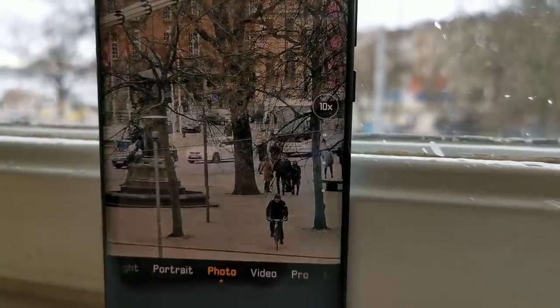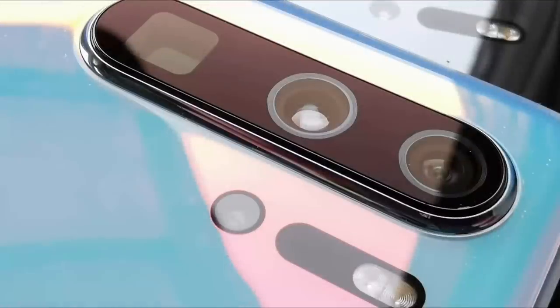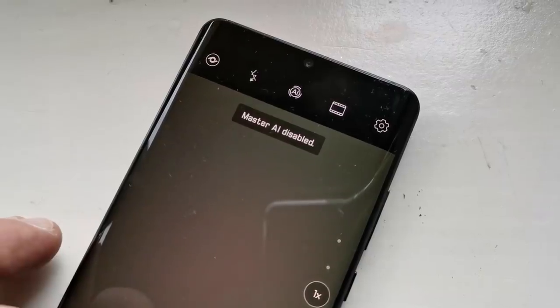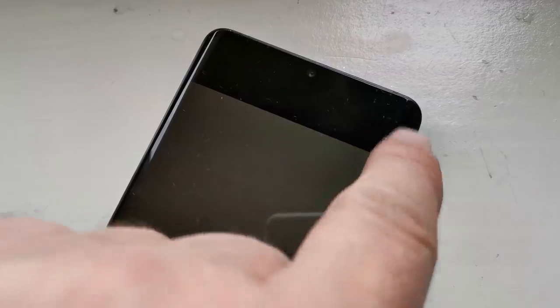Czwarty aparat, ten taki malutki pod diodą LED, służy głównie jako czujnik. Kamerka Time of Flight mapuje otoczenie, ustalając odległość od fotografowanych i filmowanych powierzchni. Umożliwi skanowanie obiektów 3D i wspomoże robienie zdjęć w ciemnościach. Warto też wspomnieć o matrycy z pikselami w układzie Red Yellow Yellow Blue, która ma przechwytywać więcej światła, ISO na poziomie 102 400, oraz zdjęciach makro robionych z odległości 2,5 cm od obiektu.